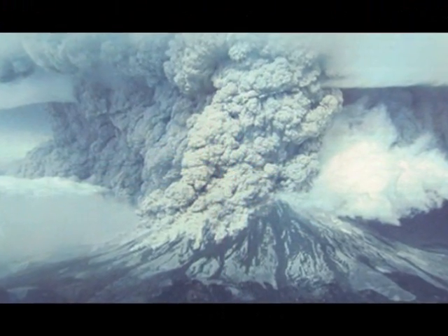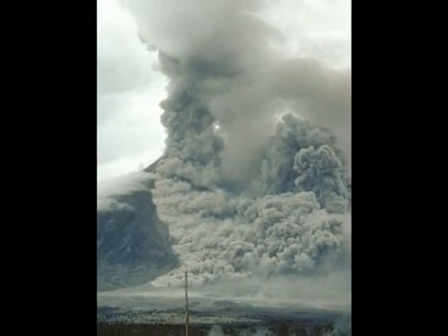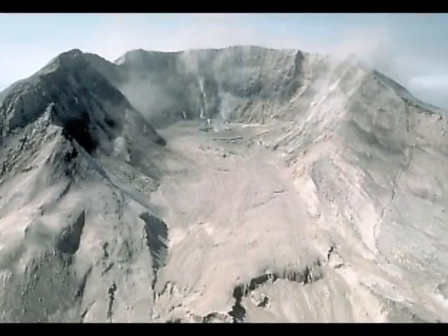The first thing that happens when a composite volcano erupts is a plume of ash is released. It can shoot 2 to 10 miles above sea level. Next, the eruption tosses out solid debris which can cause volcanic landslides.